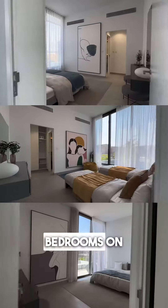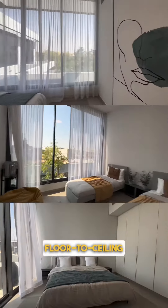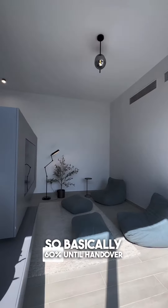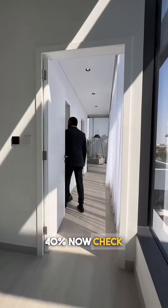How many beds do we have on this floor? Four bedrooms on this floor — beautiful, spacious, floor-to-ceiling windows all across the whole level. So what's the payment structure like? It's 60-40. Basically 60% until handover, and on the actual handover itself, 40%.